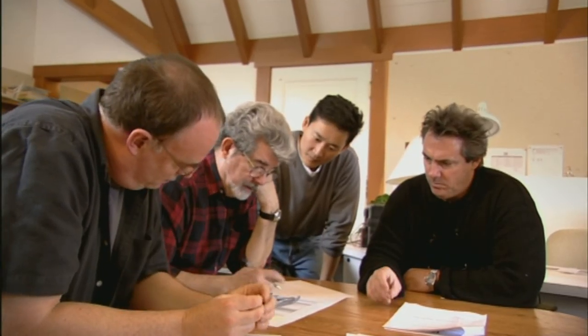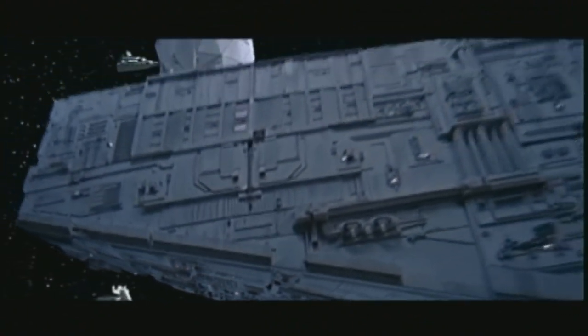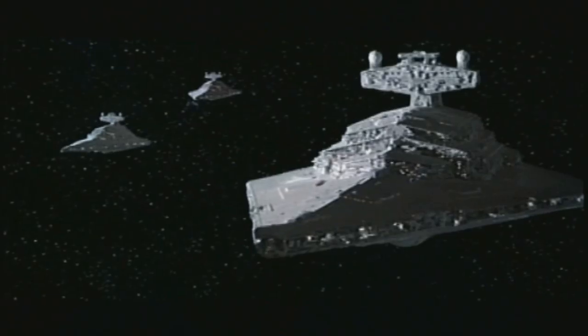Ultimately the overriding factor on Obi-Wan's ship, and all of the Jedi ships, is that I wanted them to be reminiscent of the design of the Star Destroyers and the Imperial ships — because ultimately that's where those ships grew out of.